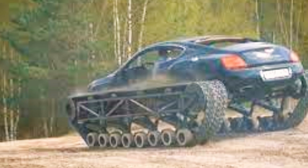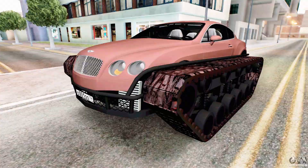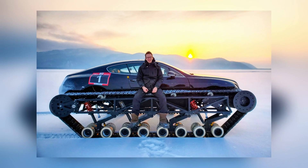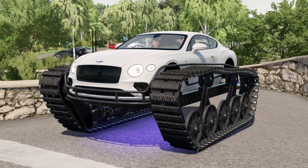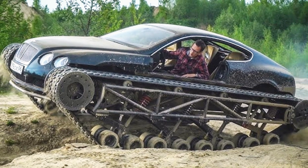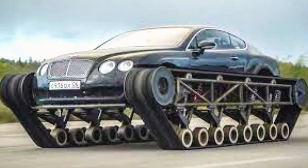Bentley Ultratank — Pure Menace. The world's fastest tracked all-terrain vehicle feels like something out of a video game rather than reality. Developed by Russian blogger Konstantin Zarutsky, also known as Academic, this remarkable machine started as a Bentley Continental. With a mix of ingenuity, creativity, and an investment of about $65,000, Zarutsky transformed the car into a formidable tracked vehicle. The craftsmanship involved, particularly the hand-built undercarriage, is truly remarkable.